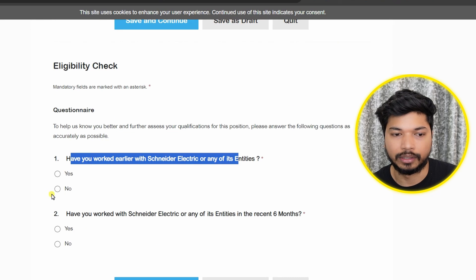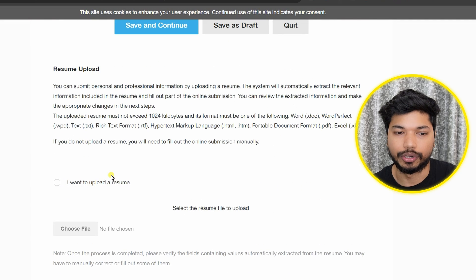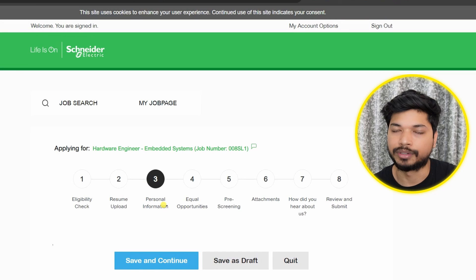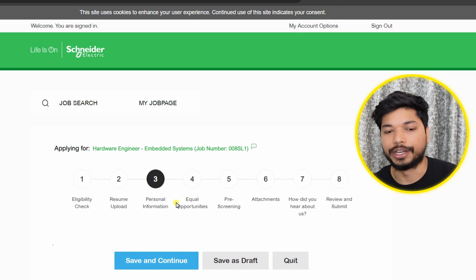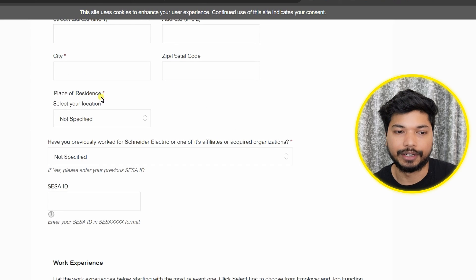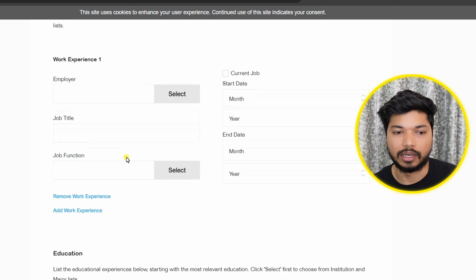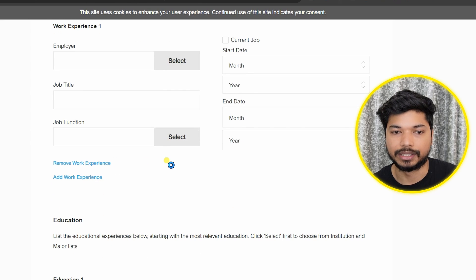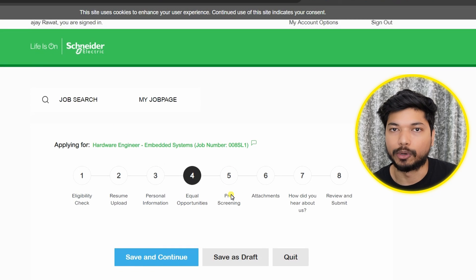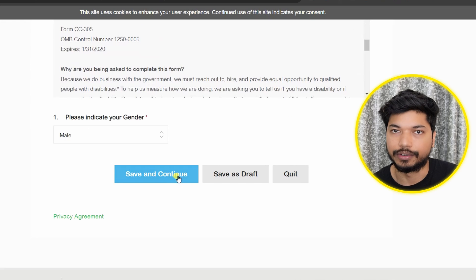For the eligibility check, select 'No' where applicable and click 'Save and Continue.' Next, upload your resume and click 'Save and Continue.' In the personal information section, enter your name, last name, email ID, phone number, and address. If you have work experience, mention it; otherwise, remove that section. Click 'Save and Continue.' For the equal opportunities section, scroll down, select your gender, and click 'Save and Continue.'